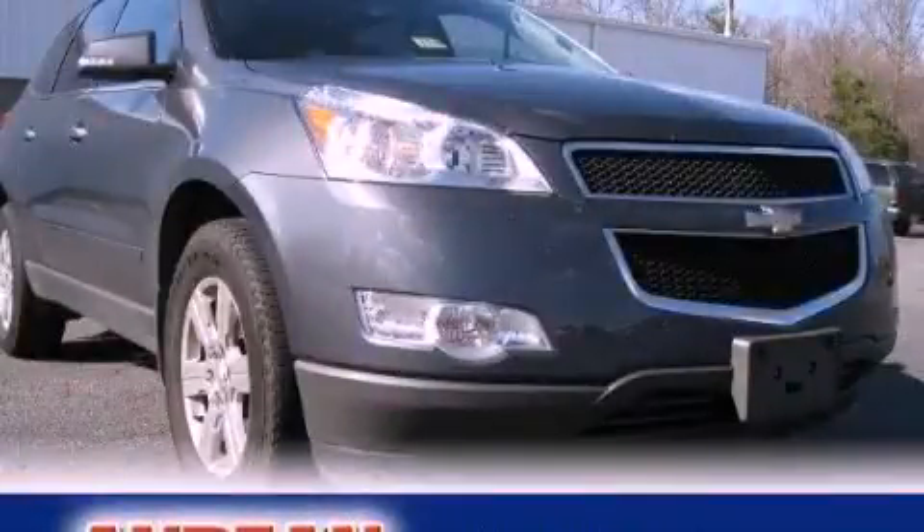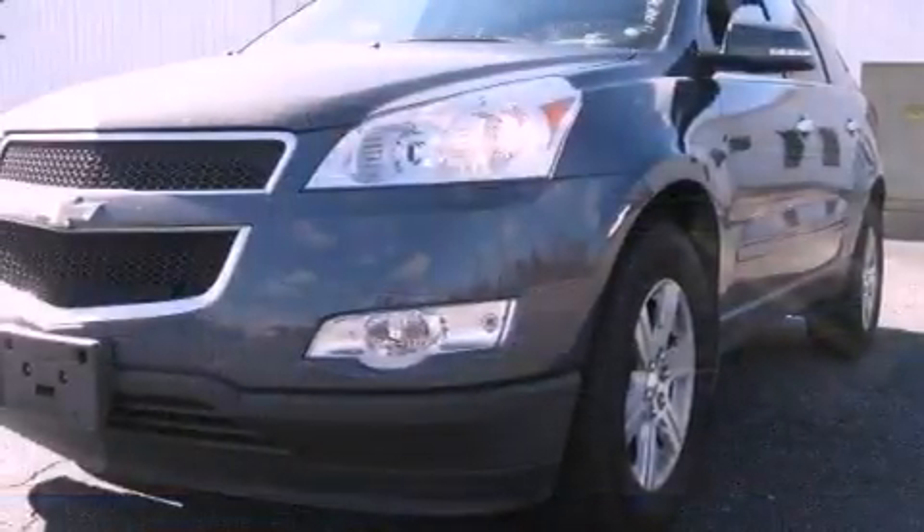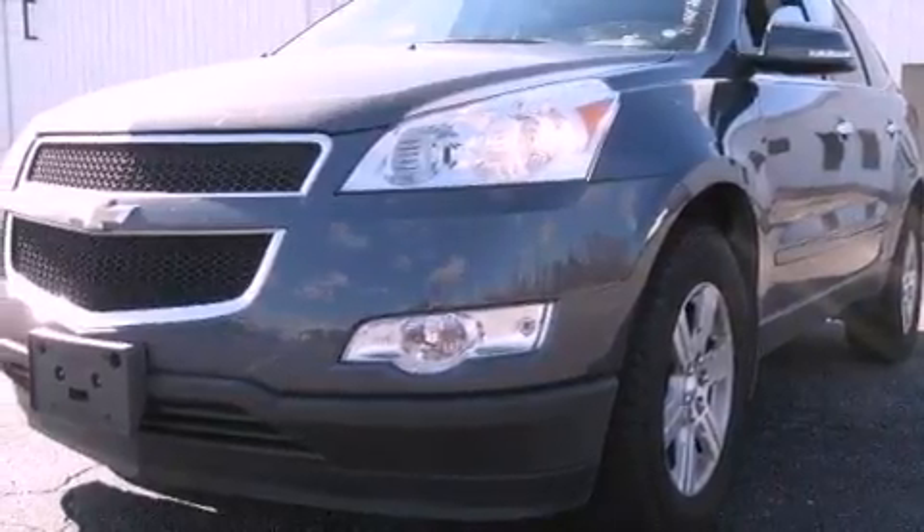This is a 2011 Chevrolet Traverse, plenty of space for what you need. It has a 3.6-liter 6-cylinder engine, a 6-speed automatic transmission, and all-wheel drive.